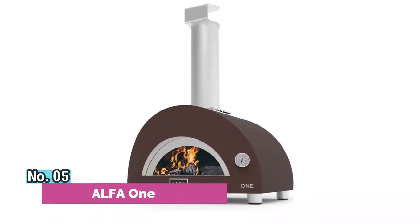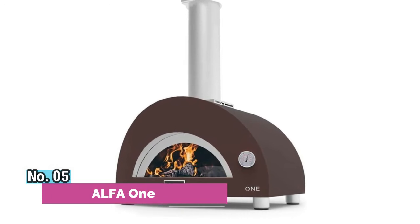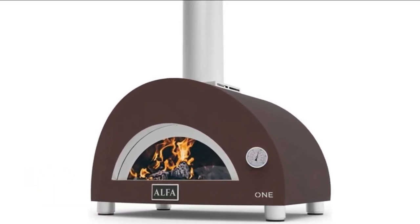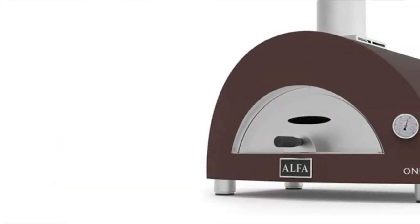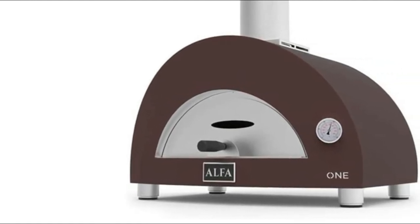Number 5: Alpha 1. The compact design reaches cooking temperatures in 10 minutes and bakes pizza in 90 seconds. A specially shaped dome effectively retains heat and cooks food evenly. Patented Fortinox technology allows you to reach desired cooking temperatures with little fuel.